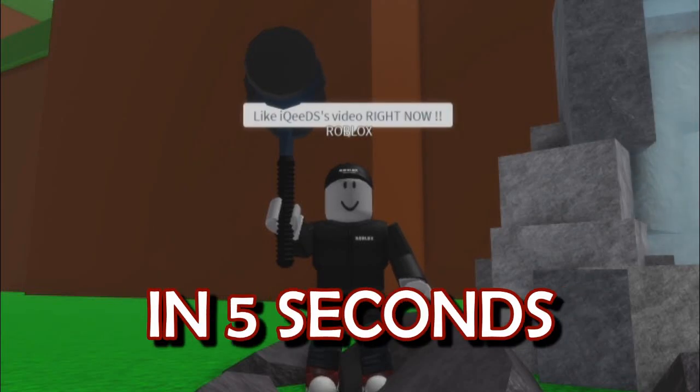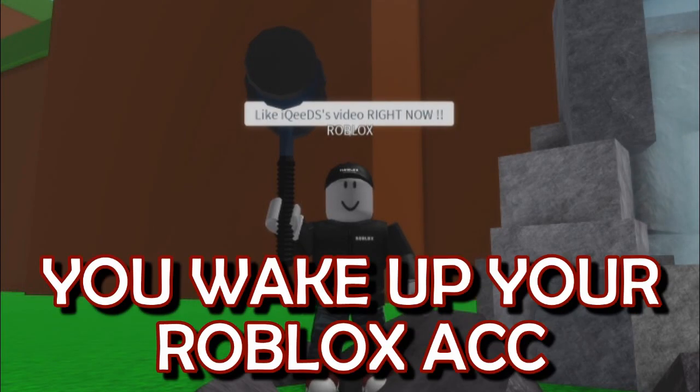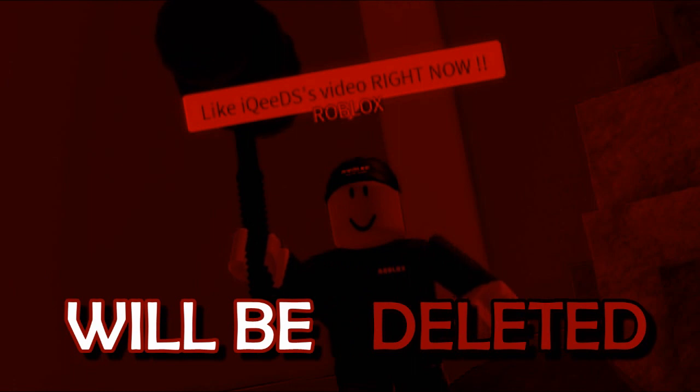If you do not like this video in 5 seconds, the next time you wake up your Roblox account will be deleted.